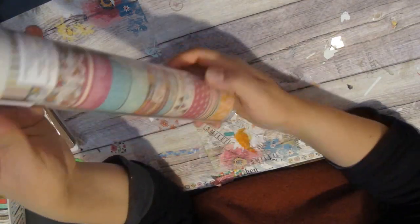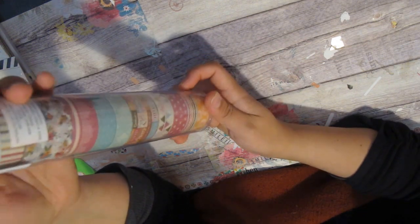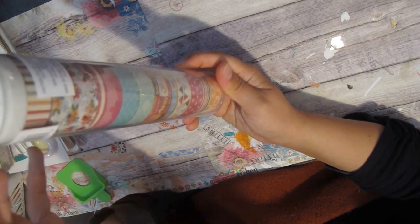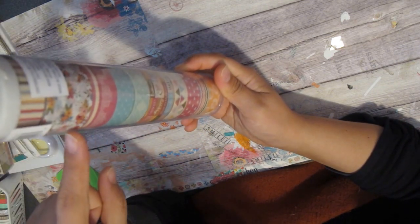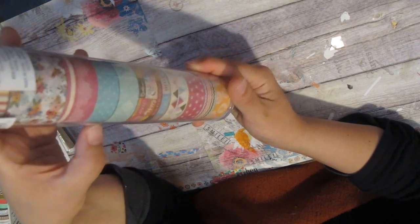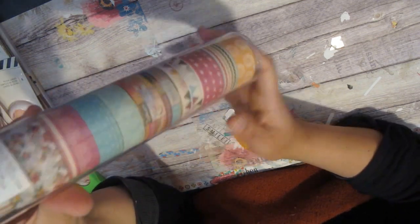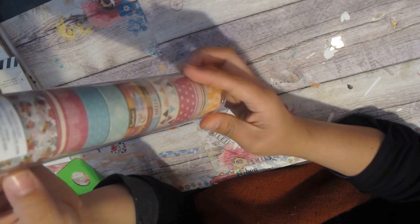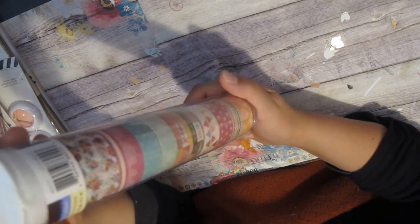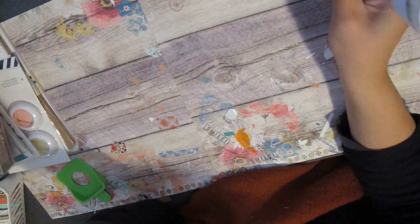Let's start off with this tube of washi tape that I got from Michaels. It's a Recollections washi tape. I like this because it almost has like a retro feeling to it and I love all these muted colors. I love this floral right here, this doily print over here, polka dots, and I especially love this yellow flower right there. It's very pretty. I'm already using this striped one for my planner. I got this for 40% off that they had going on for Recollections stuff.